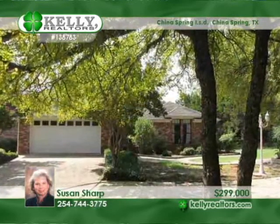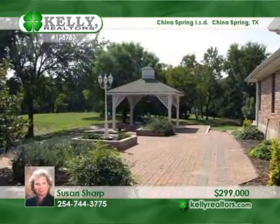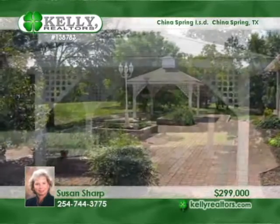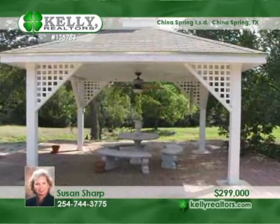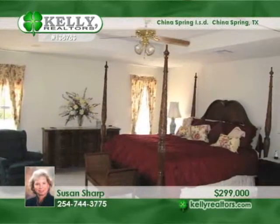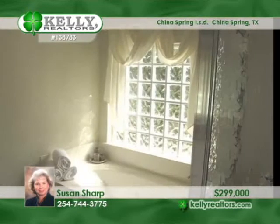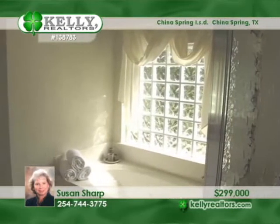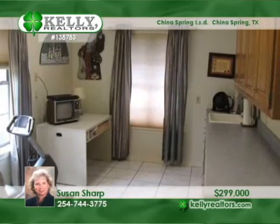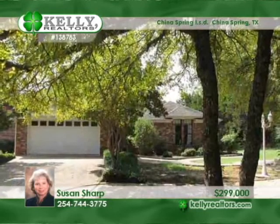Trees, trees, trees! This four-bedroom, three-bath home is on a secluded and private wooded acreage located at the back of a cul-de-sac in Stillwater Farms. Note the seasonal creek in the back and the security-gated entry to the neighborhood. A private picnic area and Brazos River access is available for the residents. This home has two master bedroom suites, two living areas, formal dining, plus a hobby room or possible fifth bedroom. No city taxes, plus China Springs schools. Call Susan today.